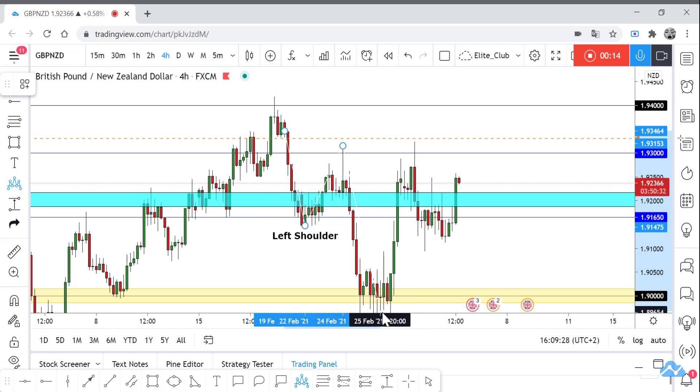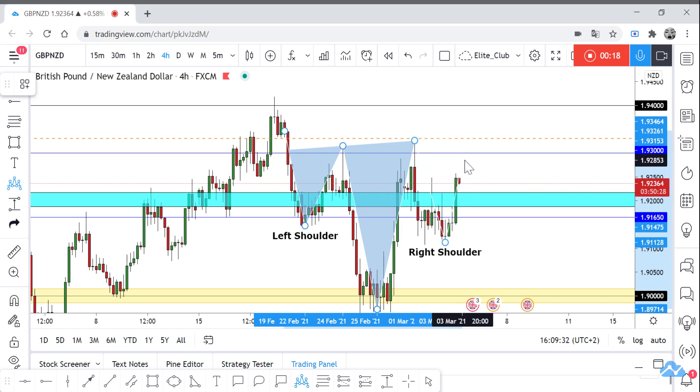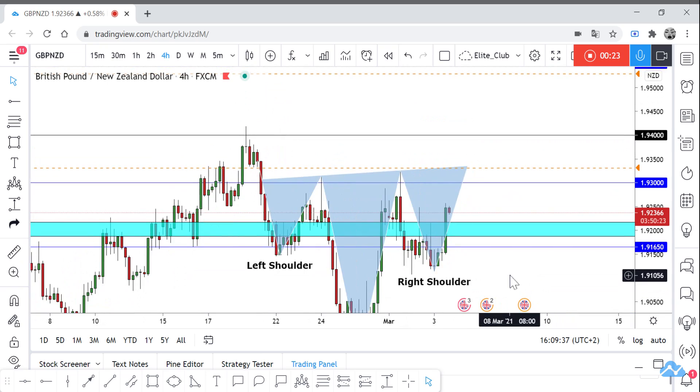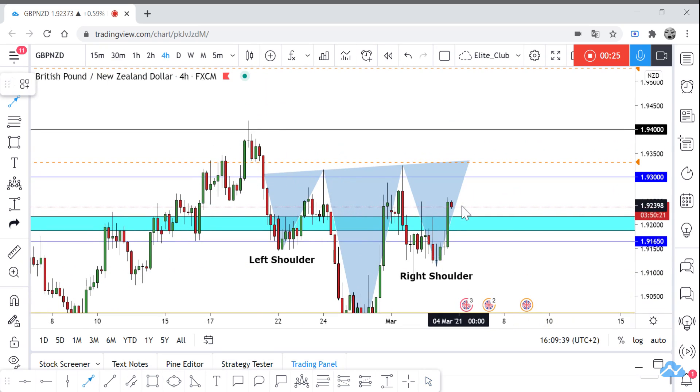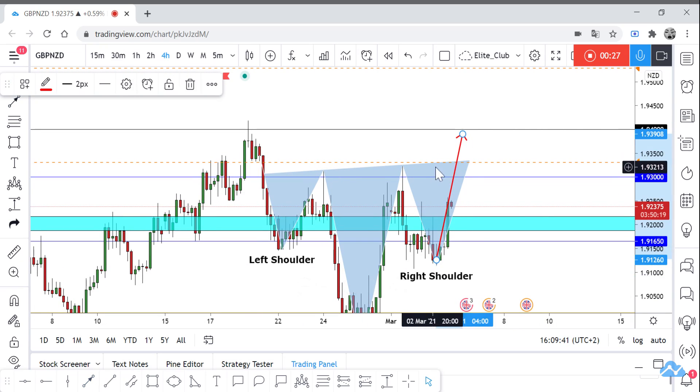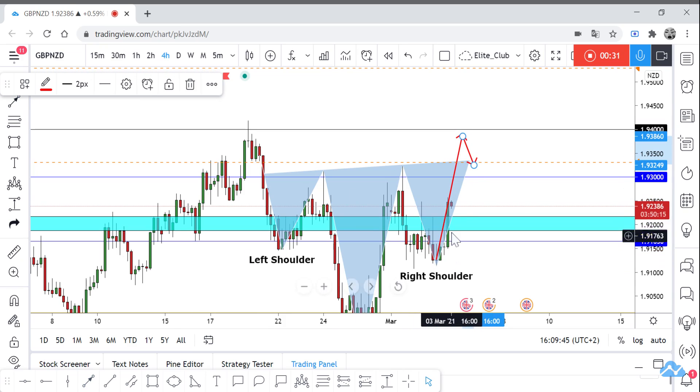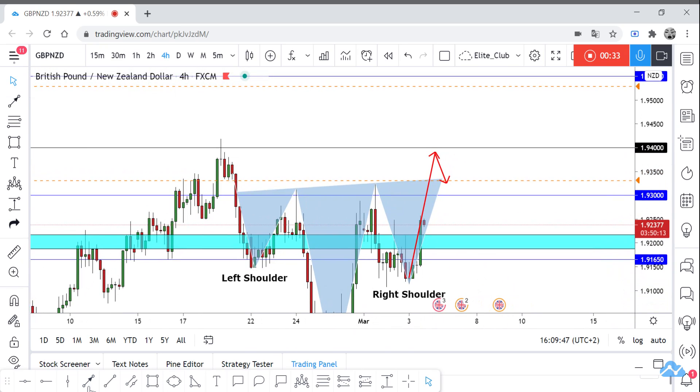We can see the left shoulder, head, and we are waiting for the right shoulder. In my opinion, if the price can close above our neckline, we can wait for any retest and then take a buy trade.